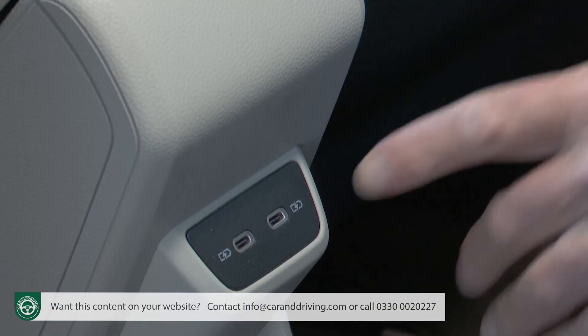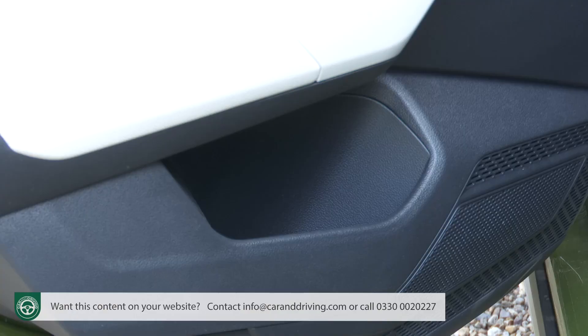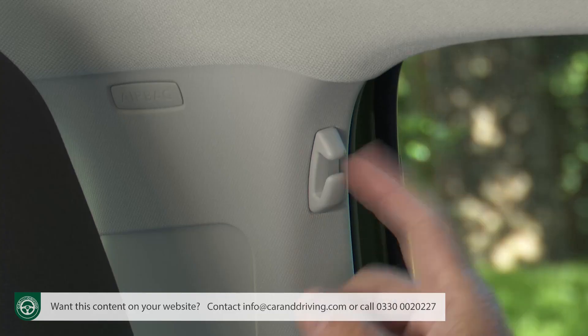Just above the tunnel are twin USB-C ports, and you're looked after with deep door bins and seat-back pockets, along with individual overhead reading lights and coat hooks on the B-pillars.